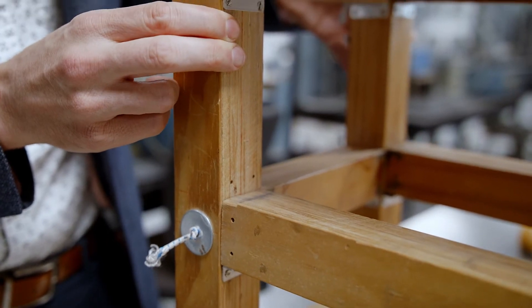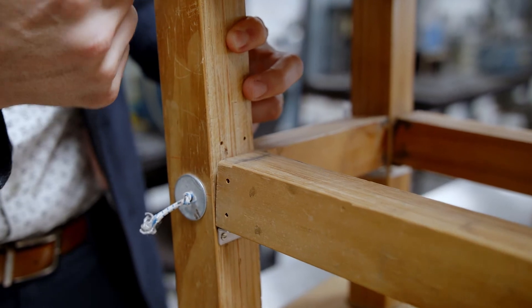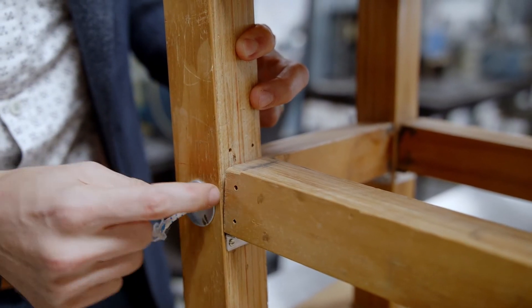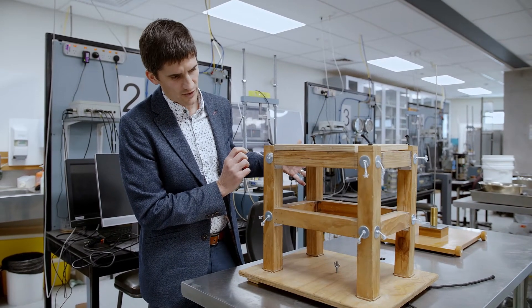If I initially pull the building off to the side, you see that it deforms by opening gaps between the beams and the columns, and opening that gap increases the tension in this tendon, such that then when I let it go, it returns back to its original position.